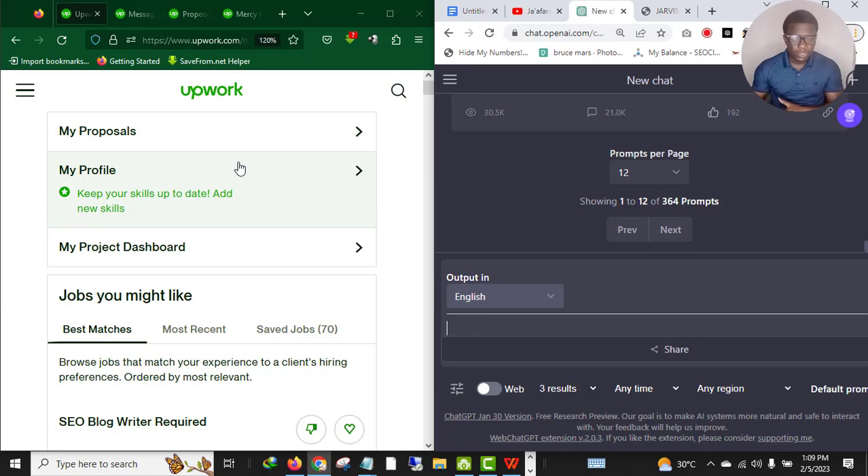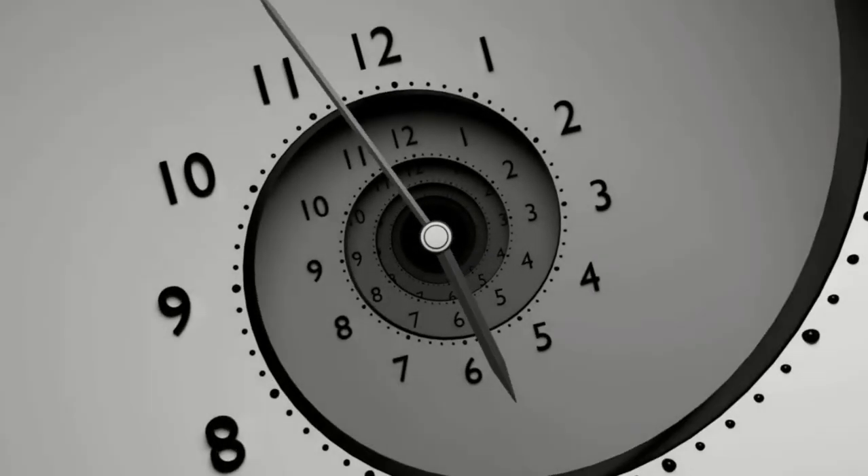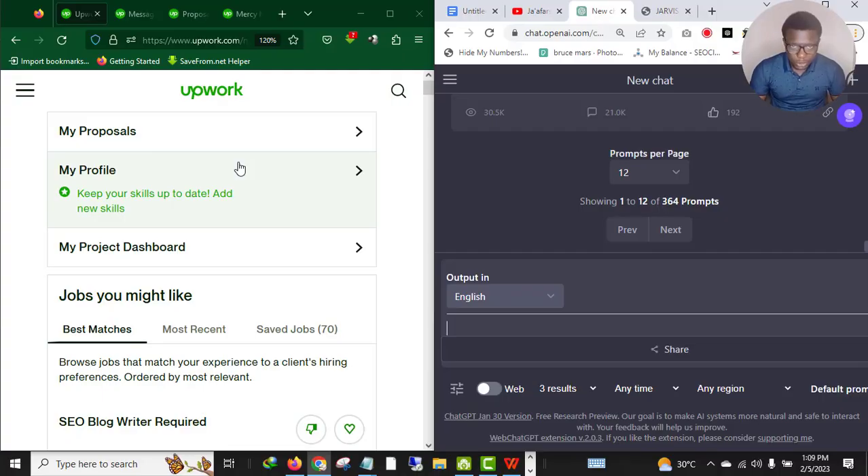Before I proceed, if you are in the writing niche on Upwork, please don't waste your time running a Nigerian account. I'm not saying there are no Nigerians making money in the writing niche, but if you want to see the fastest results, please avoid running a Nigerian account. I explained how to run a foreign Upwork account in some of my old videos, but that method is no longer working.